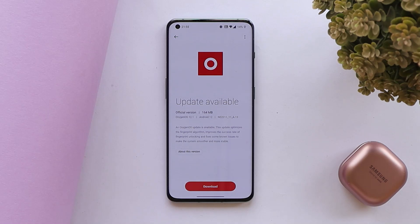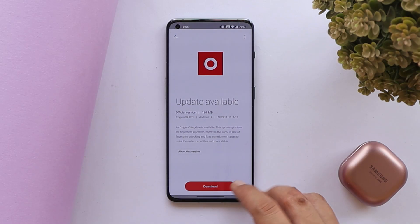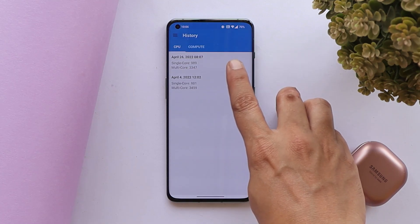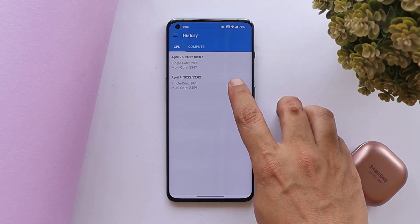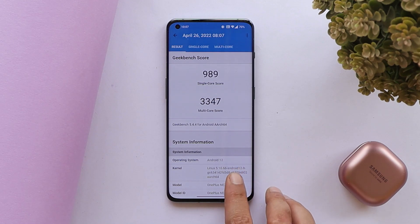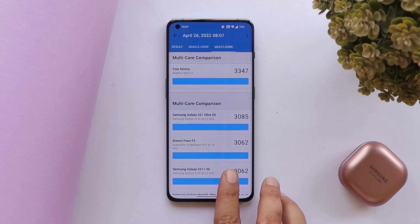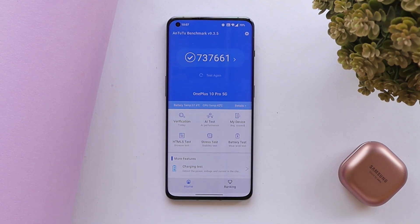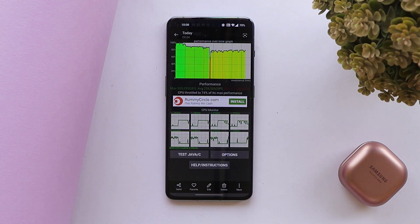Talking about the benchmark results, the top results are from the latest update and the below ones are from the previous update. In Geekbench, single core scored 989 and multi-core scored 3347. With AnTuTu, the device scored 737,661.